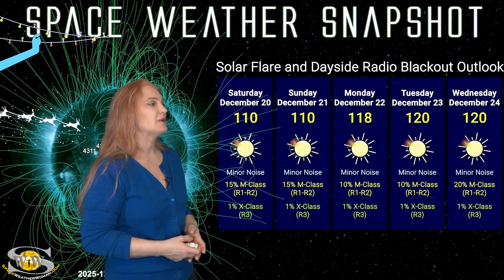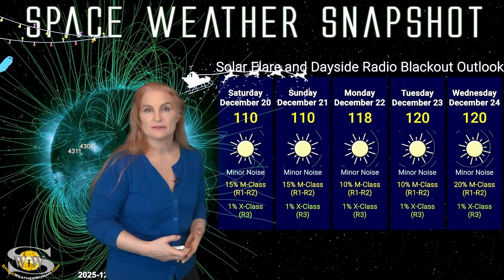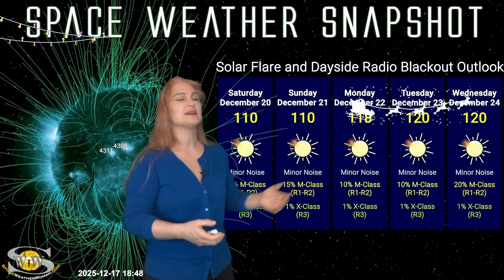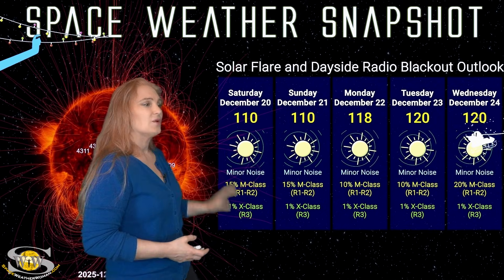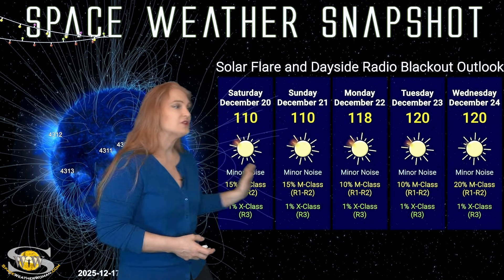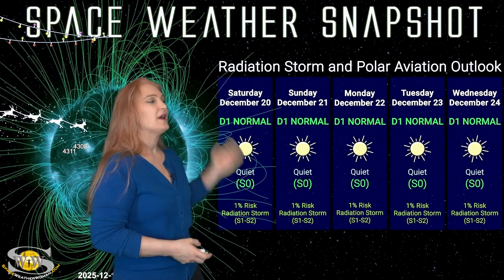Switching to our solar flare and dayside radio blackout outlook over the coming week — we are sitting in the triple digits right now for solar flux, and this is likely going to rise a little bit as we move into next week because we're going to get more of those active regions back into earth view. By about the 24th and 25th things may really start rising. Expect the minor noise on the bands to start rising a bit. Right now we're only getting about a 15% chance of M-plus flares at the R1 to R2 level radio blackout, and R3 level radio blackouts are pretty much non-existent, so enjoy your holiday.